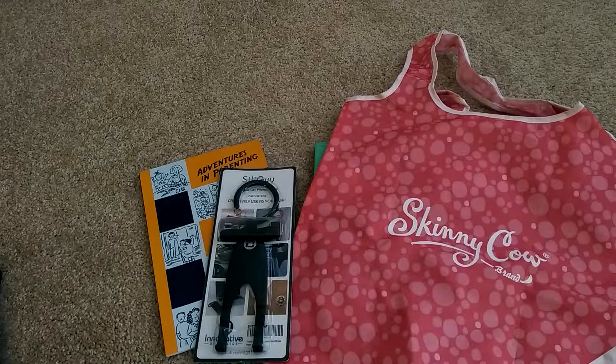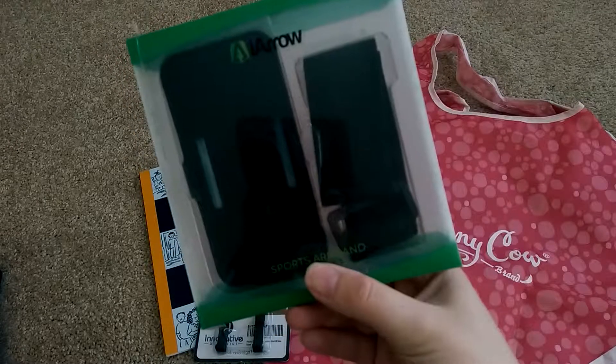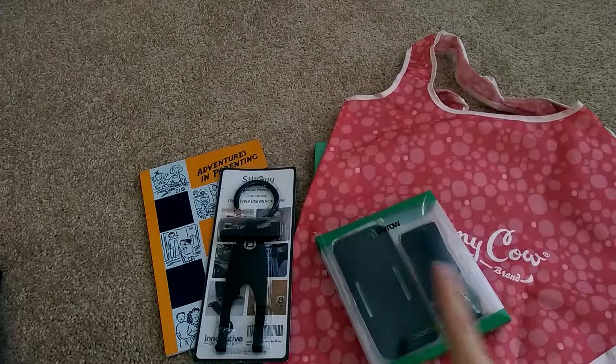The next item I received for review was a sports armband for an iPhone. This is one of those holders where you can have it strapped to your arm when you are working out, going for a jog, anything like that. Great quality on this product.